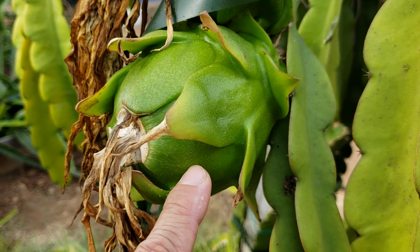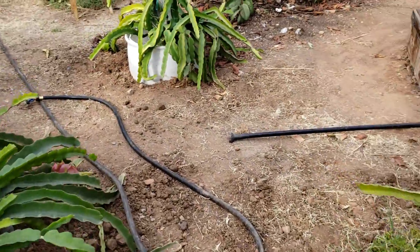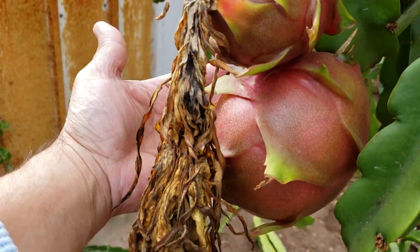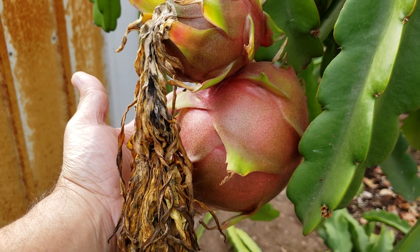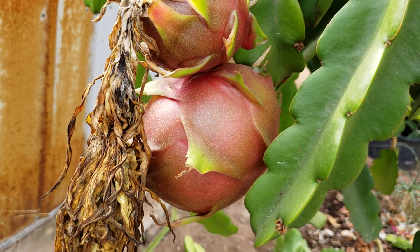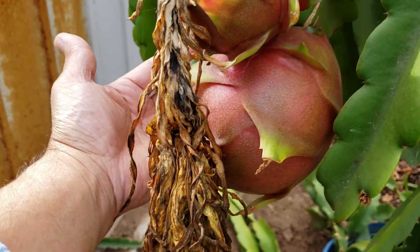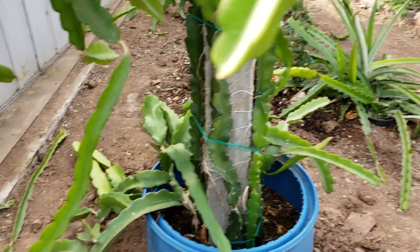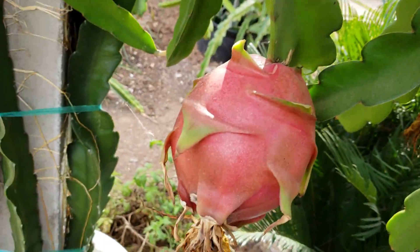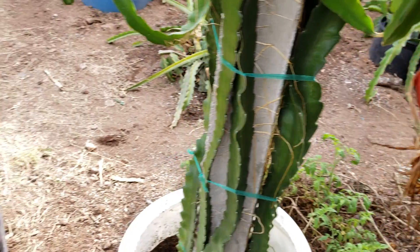This fruit is pretty big right here — this one I believe is the Hellish Comet. There's another one here which is American Beauty, also pretty big. So I still have fruits as of November 19.